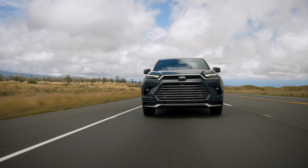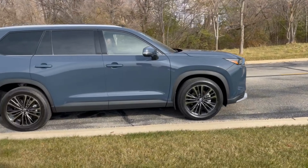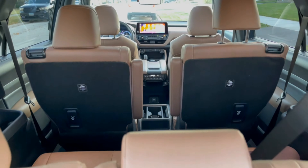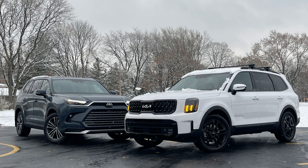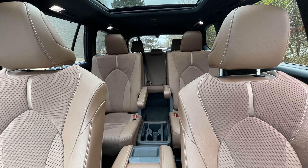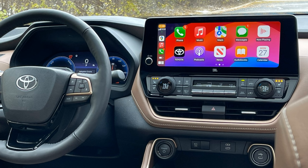The new Grand Highlander is a welcome vehicle into the Toyota lineup that fills a void left for those wanting to abandon the minivan life but still wanting the space and utility. It comes standard with Toyota Safety Sense 3.0 and a long list of driver assist features. It's a worthy competitor to popular segment leaders like the Kia Telluride, as it now offers impressive interior space, updated technology, powertrains, and more.